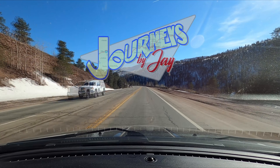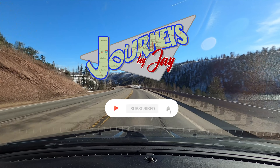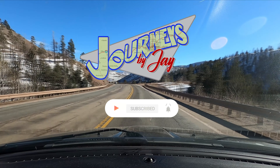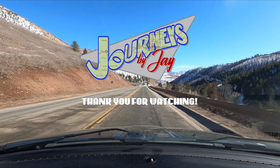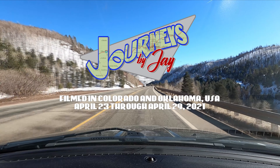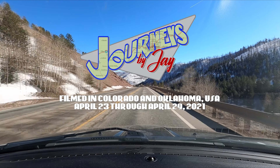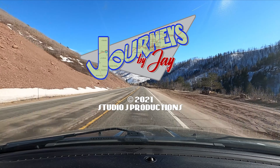Hit subscribe, hit like, and share with anybody you think might be interested. Don't forget to hit that notification bell so you can get all of our content as it comes out. For real-time notifications, follow us on Facebook as well as Instagram, and you'll be right there with us through all the journeys. Until the next time, cheers guys, and I hope to find you somewhere out there on the road.